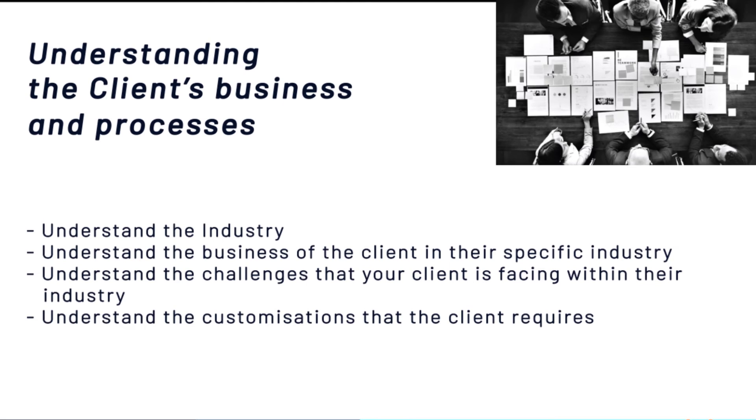We also work with the customer's business processes. We implement the system to support the business process — we don't try to change the business process to fit in with the system.